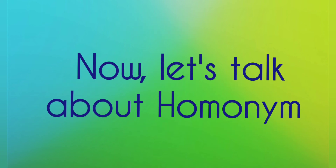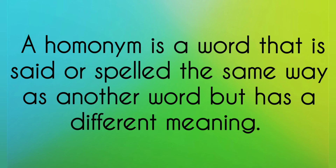Now let's talk about homonyms. A homonym is a word that is said or spelled the same way as another, but has a different meaning.